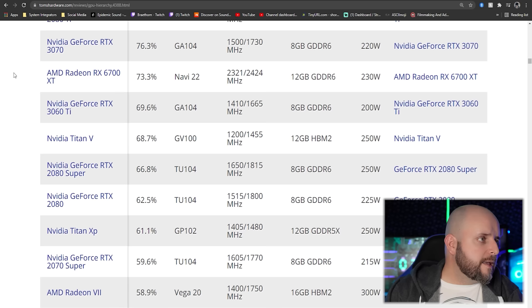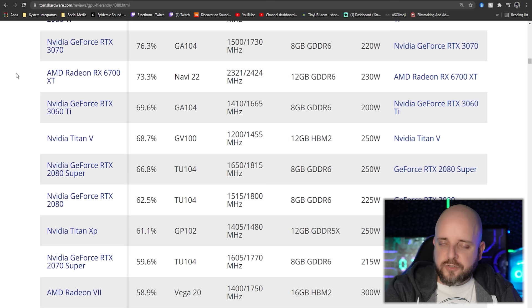To give you an idea — I keep touting the RTX 3060 Ti as the best price-to-performance GPU on the market. Here's a GPU hierarchy from Tom's Hardware that objectively scored all these different GPUs from past and present. The 3060 Ti beats the Titan V, the 2080 Super, the 2080, the Titan XP, and the 2070 Super. It's a little beast.